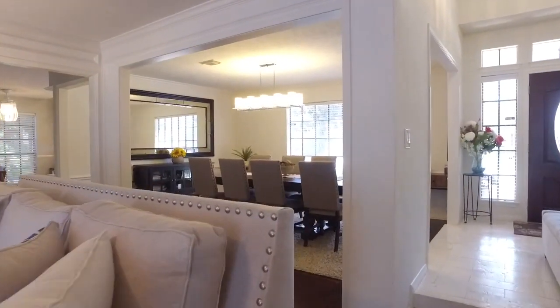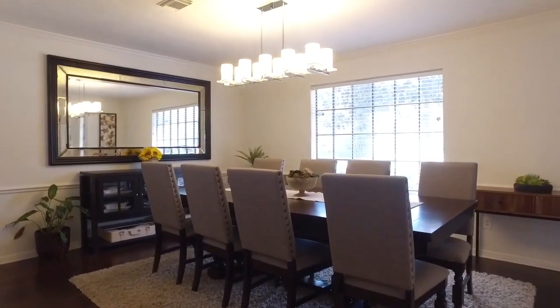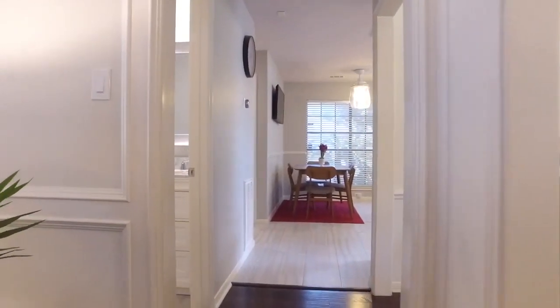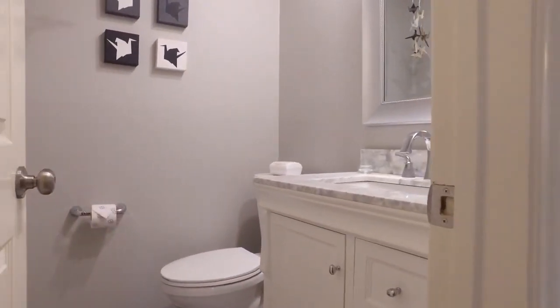So bright and open, the family dining room is right here with enough space for a large table. The chandelier is breathtaking. How convenient — a half bathroom just off the hall.